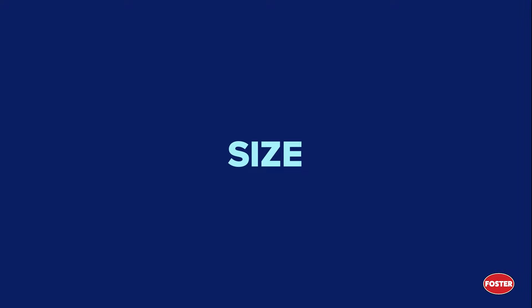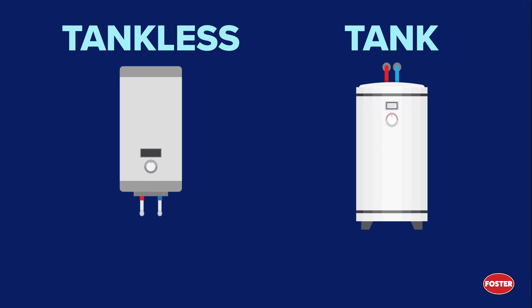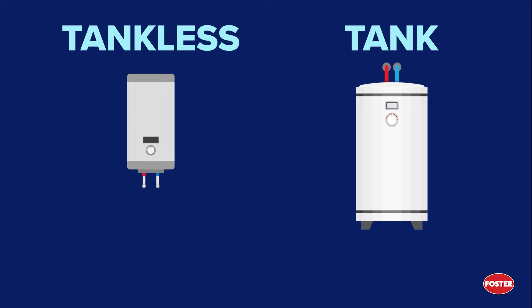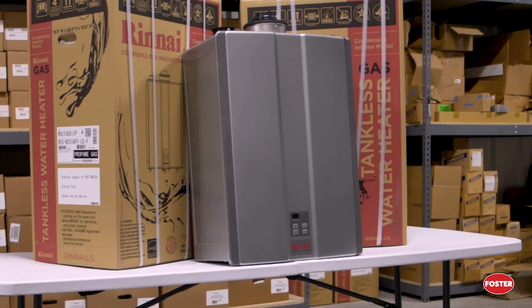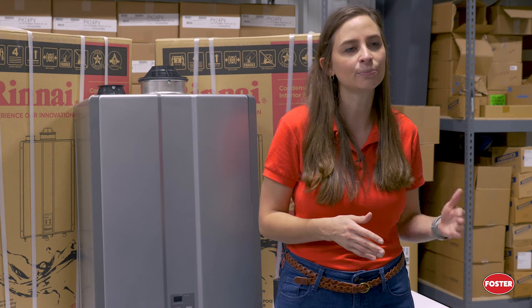The first difference is size. Tank-type water heaters are typically much larger in comparison to tankless water heaters, as they can store anywhere from 20 to 120 gallons of water. In contrast, tankless water heaters do not store any water at all, so they can take up much less space. In fact, many tankless water heaters like this one are only around 2 feet tall, 18 inches wide, and a foot deep. If you are looking to gain or maintain more space in your home, a tankless system could help with that.